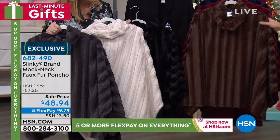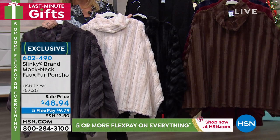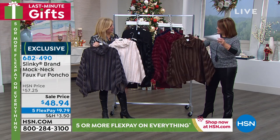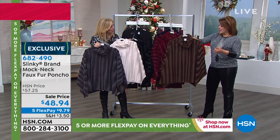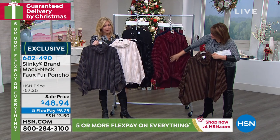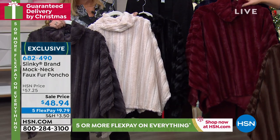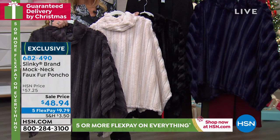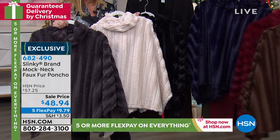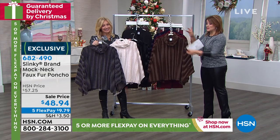We also have it in that beautiful brown — a really rich brown, not a dark brown, like a true mink color. And then there's the wine that Annette's wearing; you can almost see that softness through your screen. Then the navy is just exquisite. 682490 is your item number. Ten bucks gets it home, guaranteed to arrive on time by December 24th.